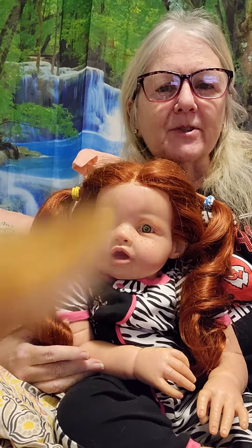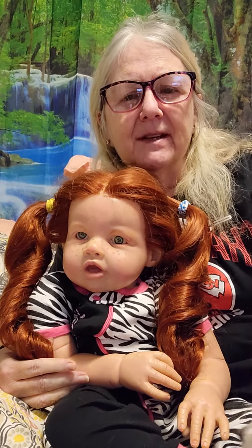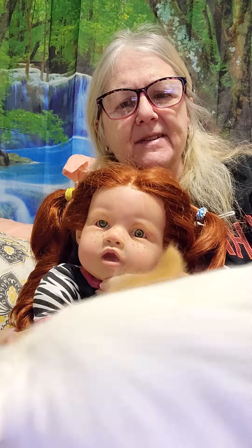Hi, this is PG from Jordan's Crazy Dollhouse and Zoo, and this is Mackenzie. Mackenzie is my firstborn granddaughter, and this baby is named after her. I believe this is the Allura sculpt — I'm not sure by who, but I think that's the name of the sculpt, is Allura.